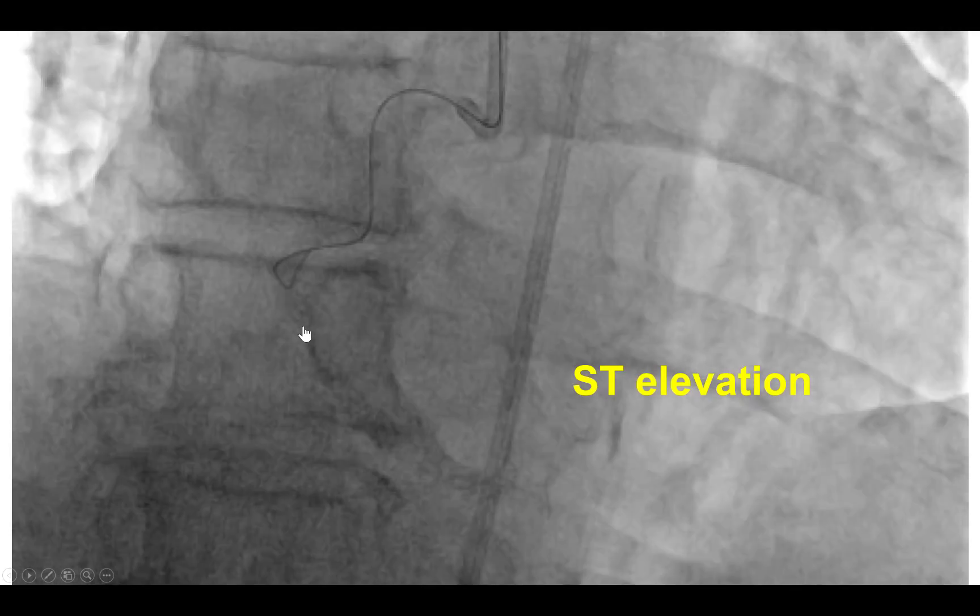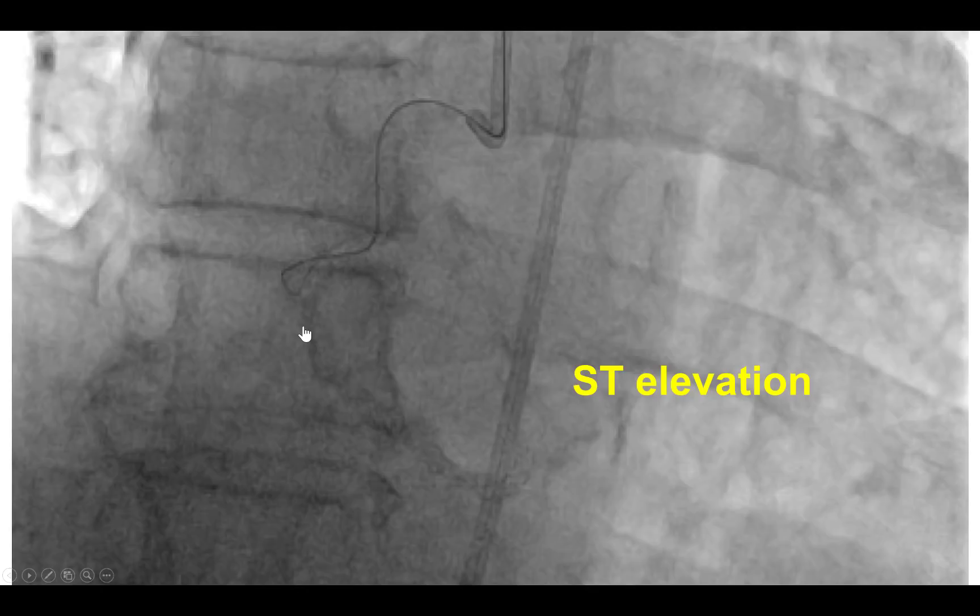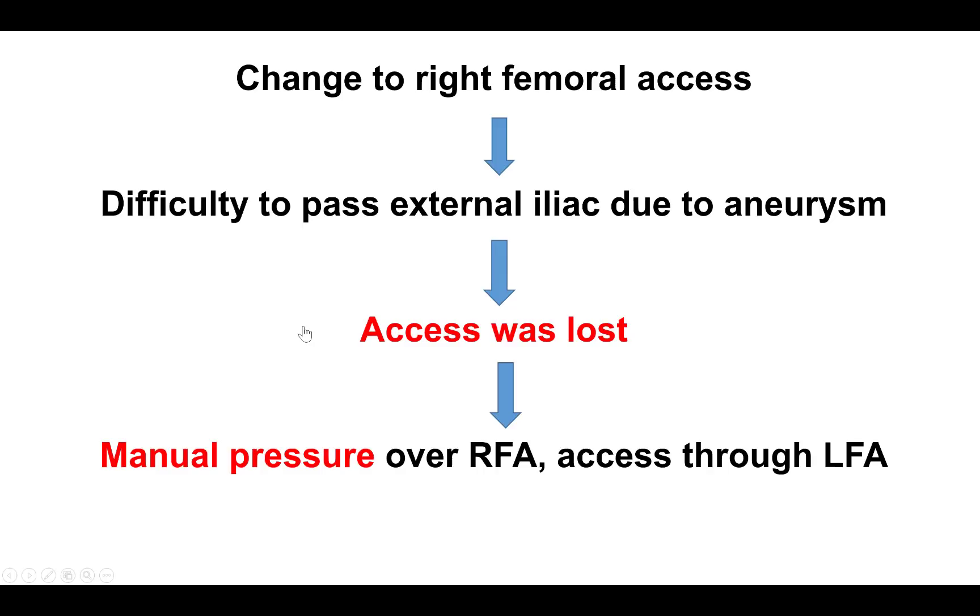We did try to advance guide wires into the true lumen, both workhorse as well as polymer jacket wires, however we were not able to do so. In the meantime, the patient developed worsening ST segment elevation and given the difficulty we had with support and getting back into the true lumen, we decided to change to femoral access.